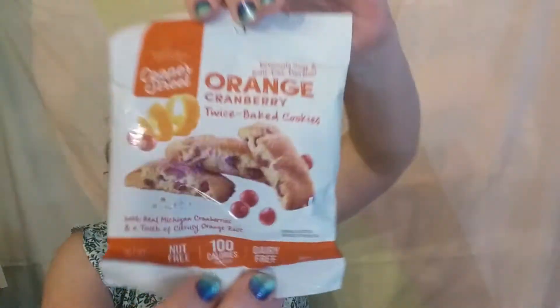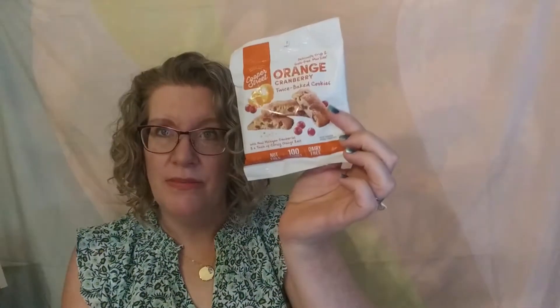These sound amazing — from Cooper Street, Orange Cranberry Twice Baked Cookies, made with real Michigan cranberries and a touch of citrusy orange zest. They are nut free, 100 calories a pack, and dairy free. They have 16 grams of carbs and 6 grams of added sugars — so not that great on the sugar front — and 2 grams of protein.